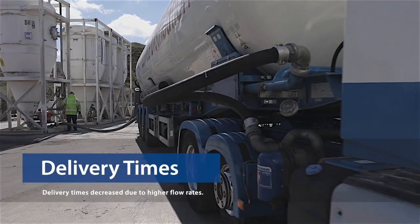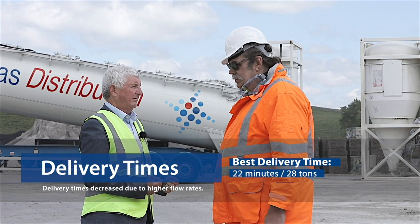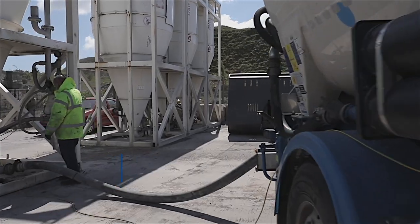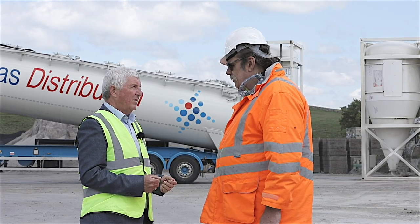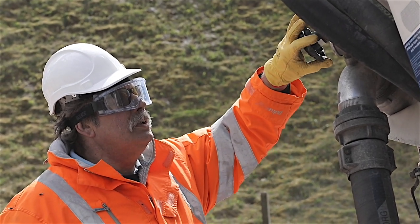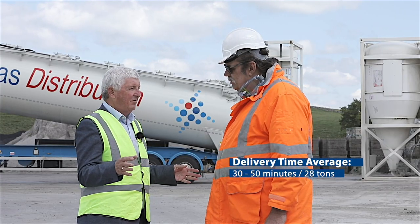What about delivery times? What's the best, what's the worst? The best time is 22 minutes for a load into a silo similar to the one behind us. The worst one is 45 minutes to an hour for a high silo. So we're actually discharging over 28 tons of product in between 30 and 50 minutes on average.